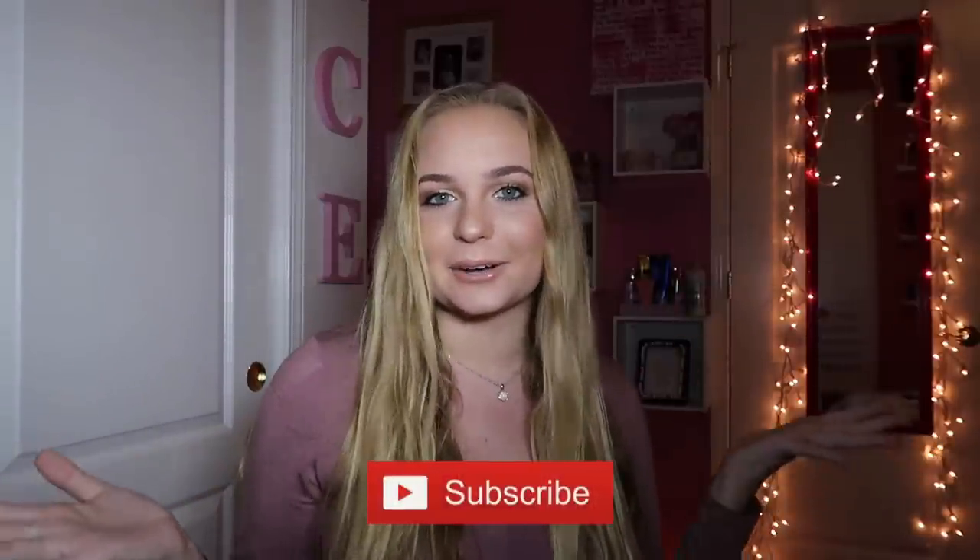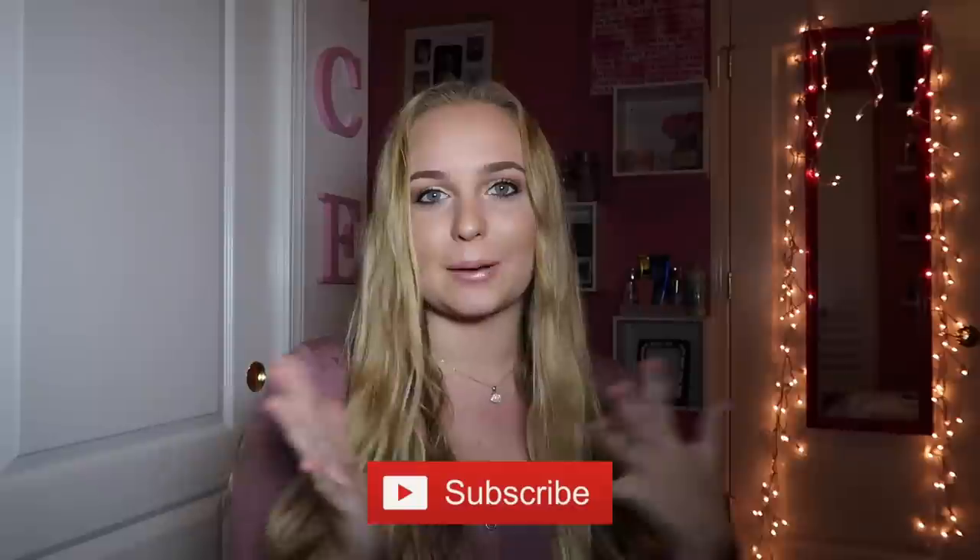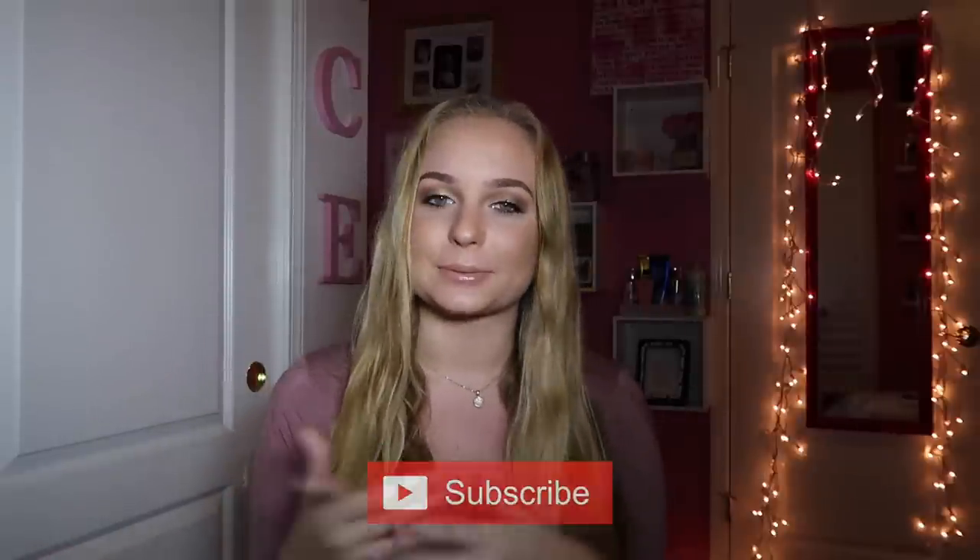Hey guys, welcome back to my channel. If you're new here, my name is Grace. You should definitely subscribe down below to help me hit my goal of 10,000 subscribers — it literally makes my day when you guys subscribe. So for today's video, as you've seen by the title, I'm doing a makeup collection and vanity tour video. Let's just get on into it.